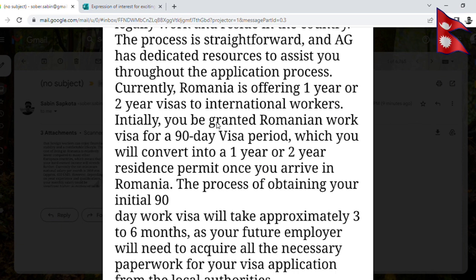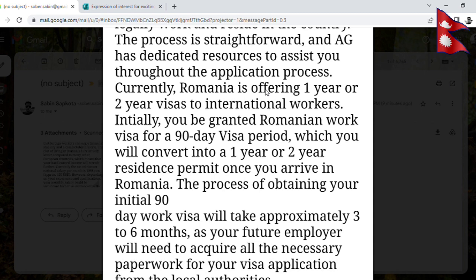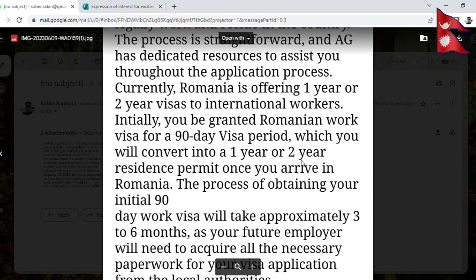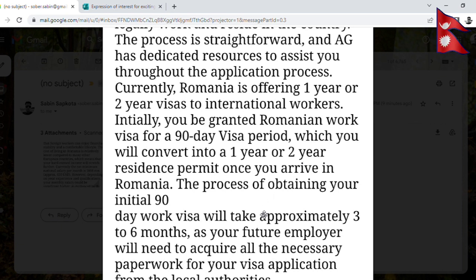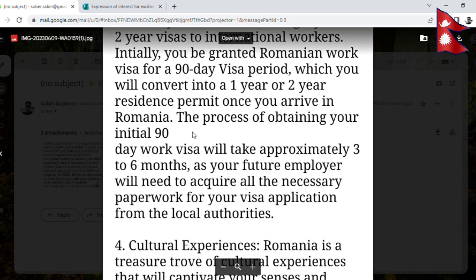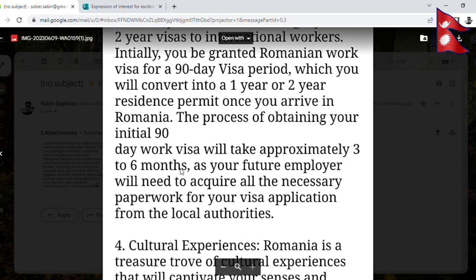Initially, you will be granted a Romanian work visa for an initial visa period, which you will then convert into a 1-year or 2-year visa. The process of obtaining your initial work visa will take approximately 3 to 6 months in Nepal.